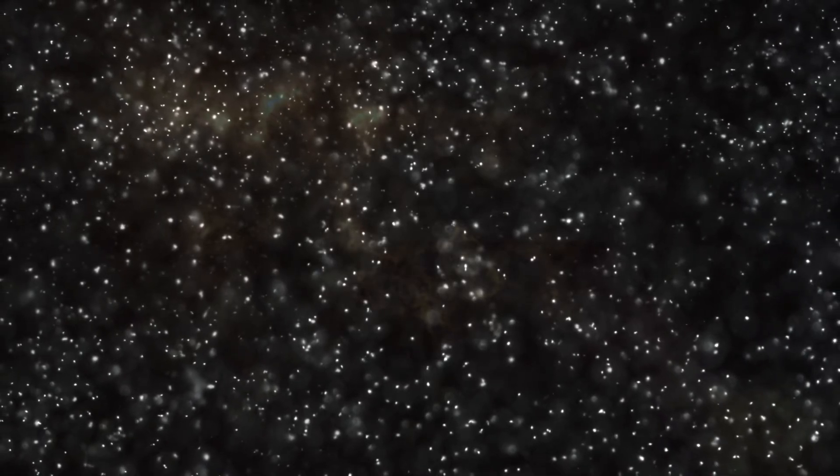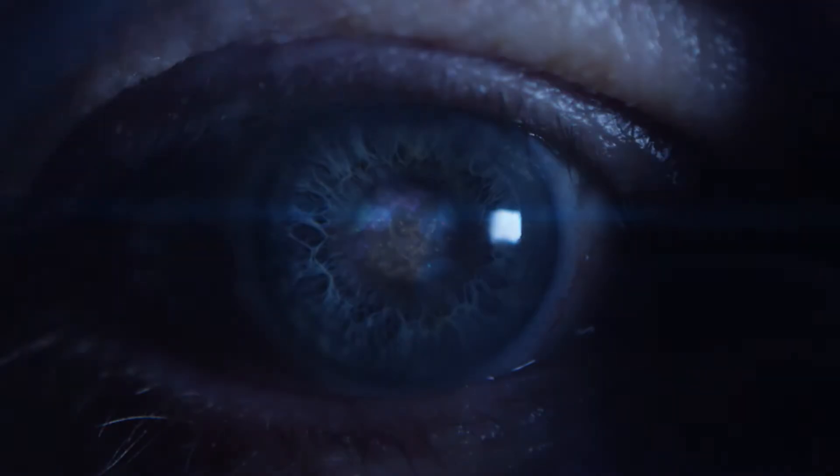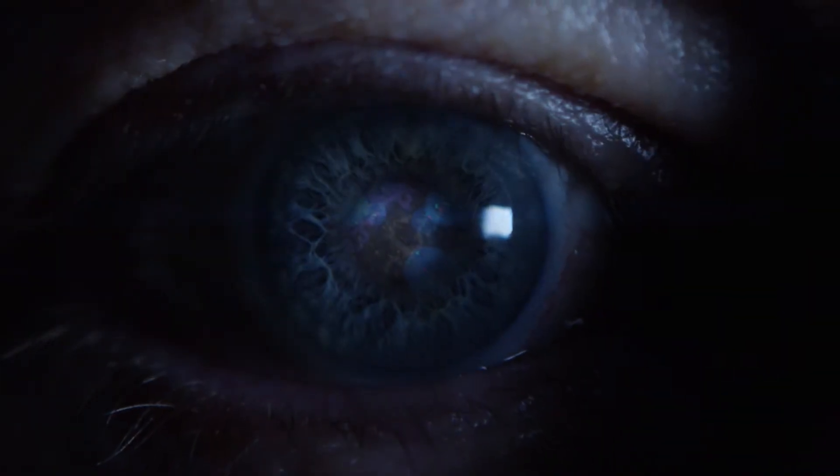What you are looking at is not a galaxy. It is not a beautiful collection of stars and planets held together by gravitational attraction. This is a nucleus under a microscope at Spectrum Health Advanced Technology Laboratories.